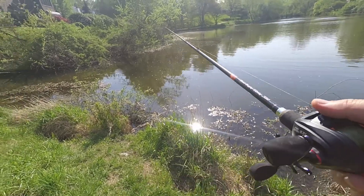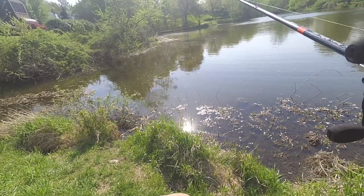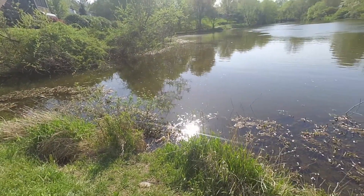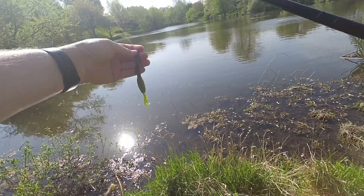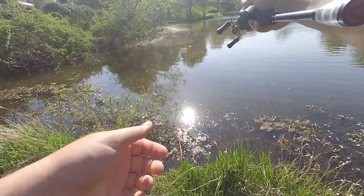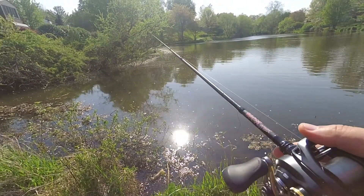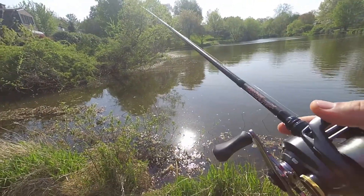This water is pretty nasty looking, so I'm starting with the black and blue Missile Baits D-Bomb. I'm gonna flip this around a little bit and see if we can get something to bite it. On my other pole I've got a green pumpkin baby brush hog — I dipped the tail in a little bit of chartreuse garlic scent. Hit them with both colors and see which one sticks. The old shotgun effect — just keep firing until you hit something.